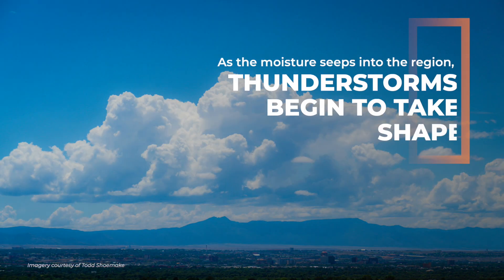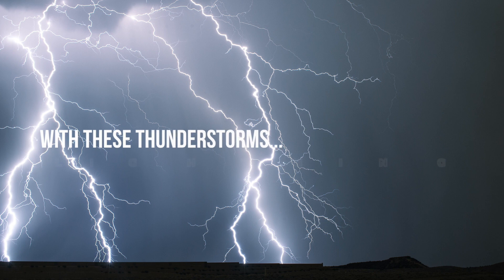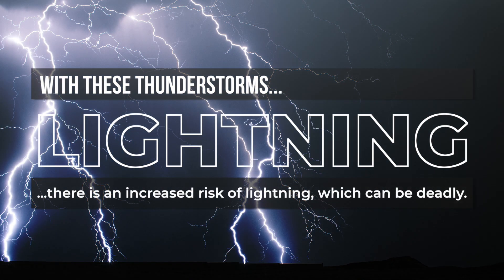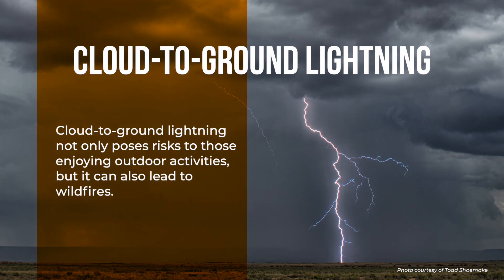As the moisture seeps into the region, thunderstorms begin to take shape. There is an increase in the risk of lightning, which can be deadly. Cloud-to-ground lightning not only poses risks to those enjoying outdoor activities, but it can also lead to wildfires.